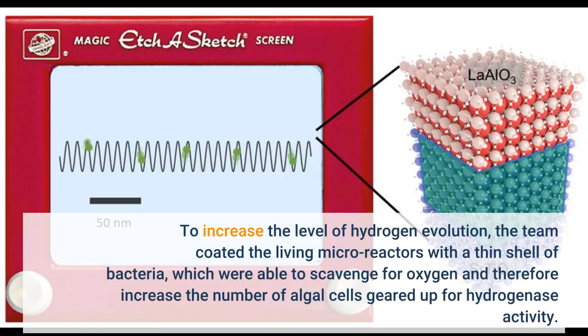To increase the level of hydrogenase evolution, the team coated the living micro-reactors with a thin shell of bacteria, which were able to scavenge for oxygen and therefore increase the number of algal cells geared up for hydrogenase activity.